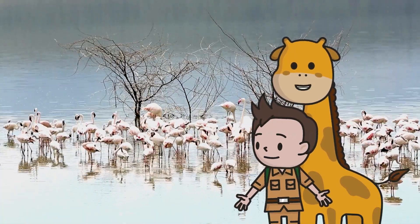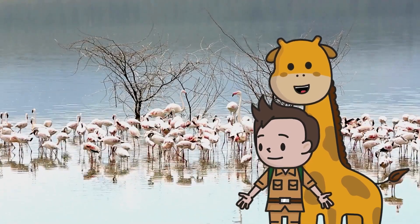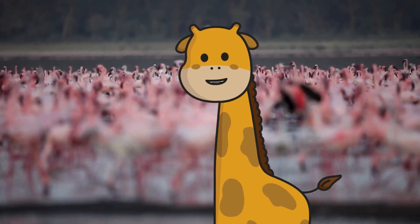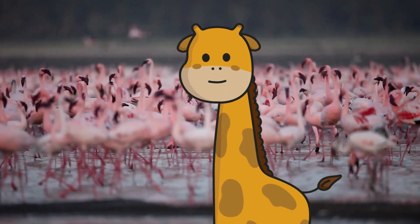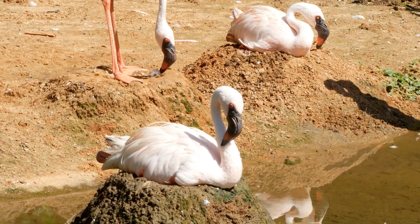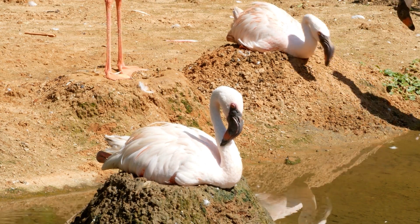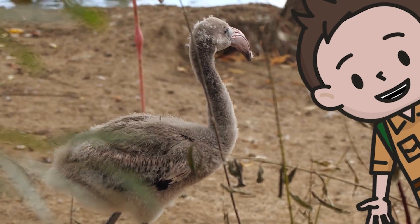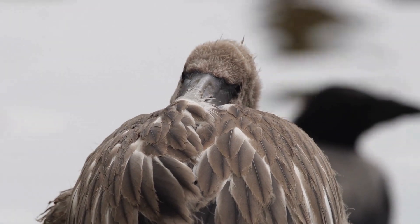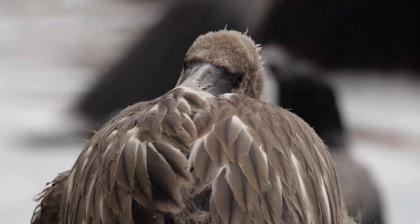One of the names used for a group of flamingos is a flamboyant. They can live in groups of up to 10,000! To help them stand out when they're trying to find a partner, they do a dance. When they've found a partner and they're ready to lay eggs, they make their nests out of mud. They look a bit like muddy sandcastles with a little dip in the top for the eggs. Flamingo babies might be really cute, but they're not actually pink when they hatch. They haven't eaten any of the shrimps yet, so because they get their colour from the food they eat, they're actually grey at first.